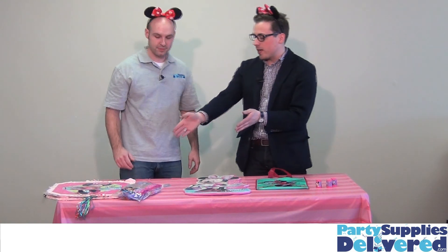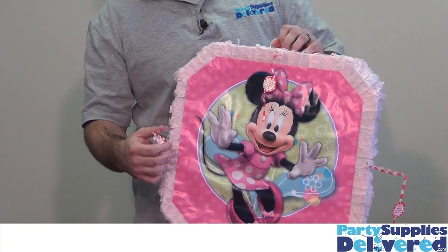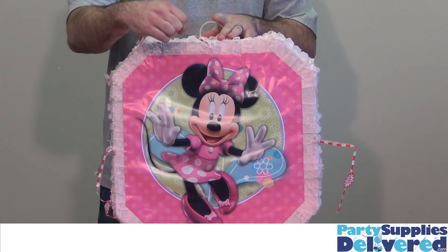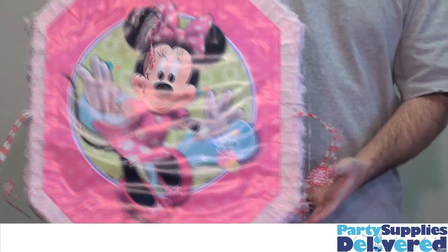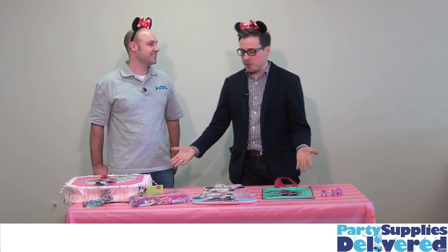I'm a bit perplexed, Aaron. What have we got right here? This is a Minnie Mouse pull piñata. It comes unassembled — you pull these red strings to assemble it, pull them out as tight as you can, and it pops out making it a full-size piñata. The candy as well as a mask comes with this piñata packet.